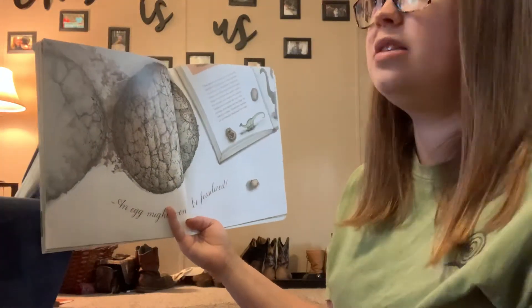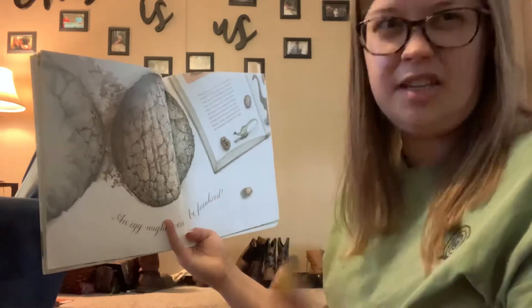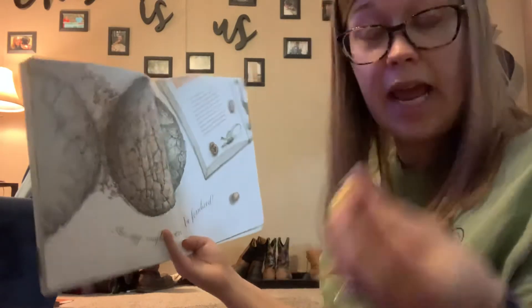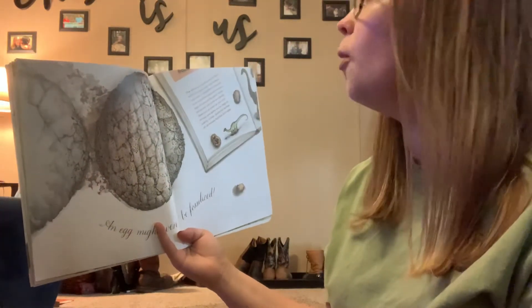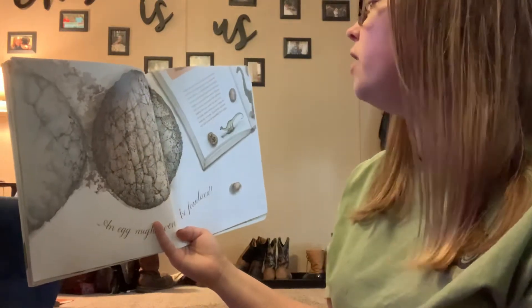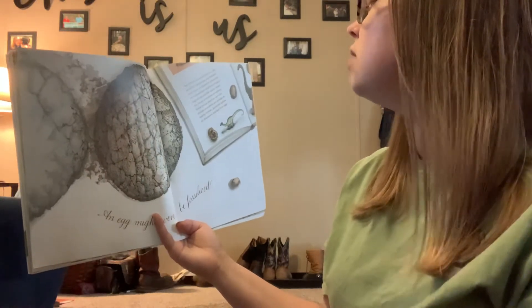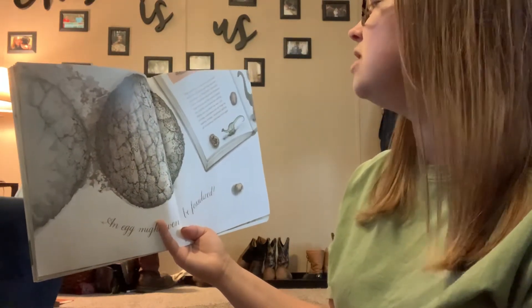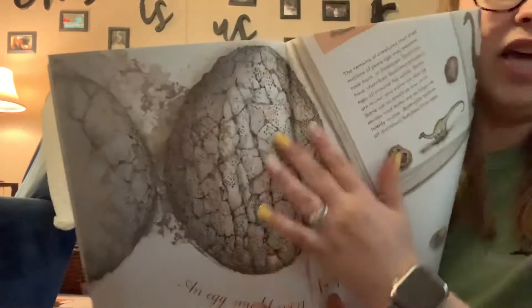An egg might even be fossilized. Fossilized is like — it becomes hardened, and it takes years to do it. Like dinosaur eggs that we find, or dinosaur bones, those are fossilized eggs and bones. The remains of creatures that died millions of years ago may become rock hard, or fossilized. Scientists have unearthed fossilized dinosaur eggs all around the world — some are round and some are oblong. Some are as small as one inch across, and some are as large as 20 inches. Scientists believe all dinosaurs hatched from eggs. This is a picture of a fossilized dinosaur egg.